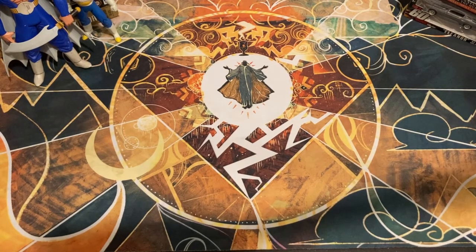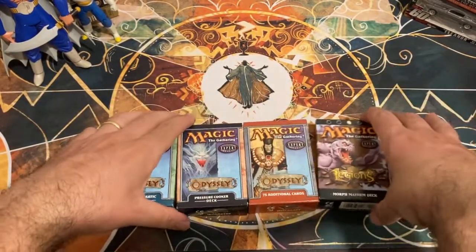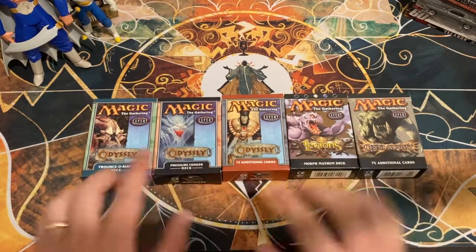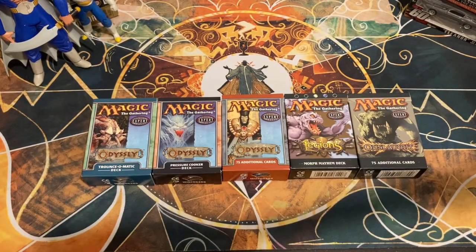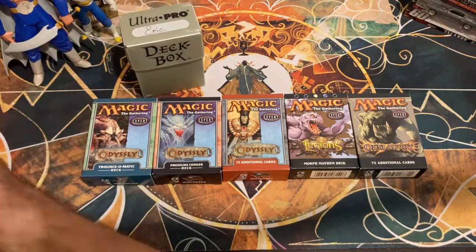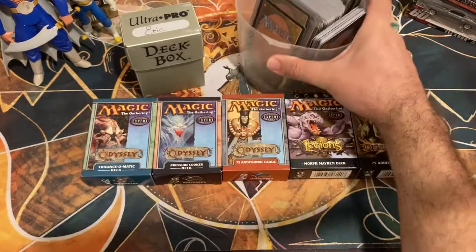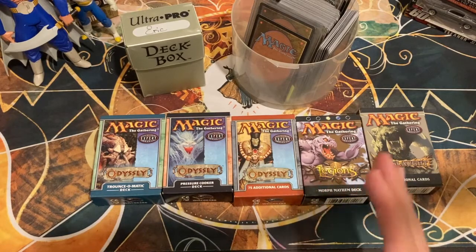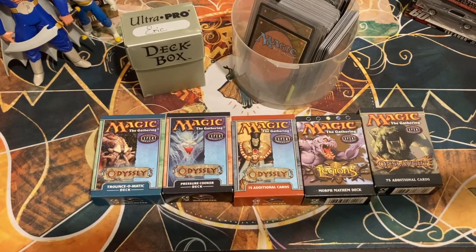But the reason I bought this collection was the Magic cards. I have not opened any of these yet — I have not seen a single card, other than a Monolique because it was facing out. Here's what we have: some pre-constructed decks and some tournament packs from early 2000s sets — Odyssey, Legions, and Onslaught — 2001, 2002, 2003 — as well as a deck box and a small plastic cylindrical container with some cards.